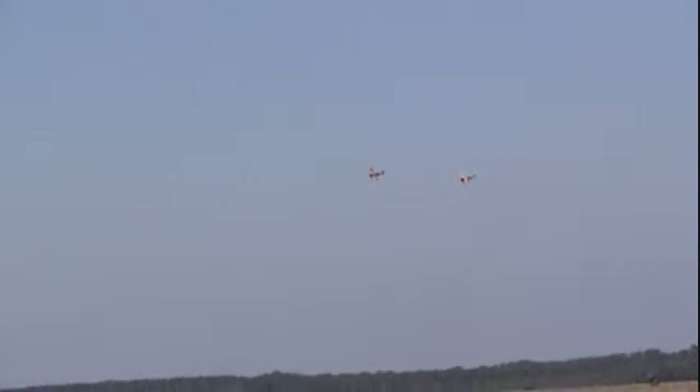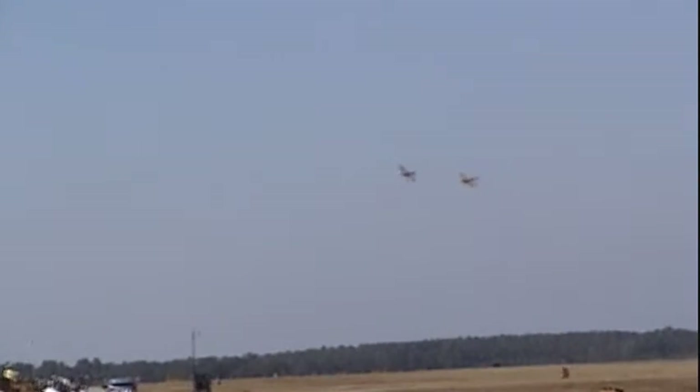What's number one? Landing. Our airboss, Wayne Boggs, says this airplane is a handful to fly.